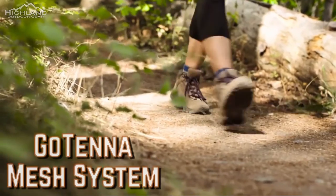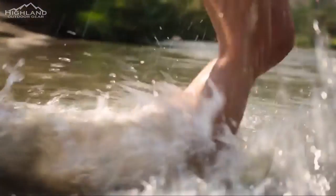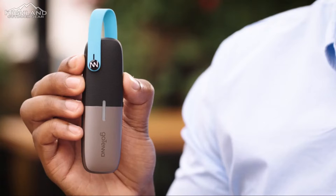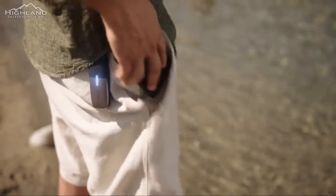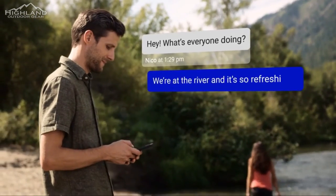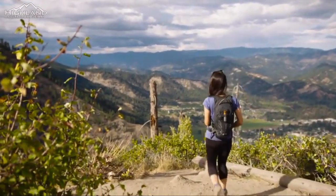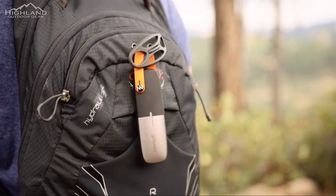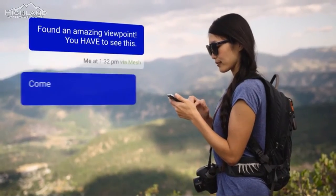goTenna Mesh System. Getting off the grid has some advantages, one of which is a lack of satellite, mobile, and internet coverage — however, it can also be a serious drawback, particularly in an emergency. The goTenna Mesh System has you covered whether you need connectivity in an emergency or to stay in touch with the outside world after you're back at camp. These gadgets let you use text and GPS without any towers, can send one-to-one chat messages up to a distance of four miles, and work with both Android and iOS. Available on Amazon for $125.